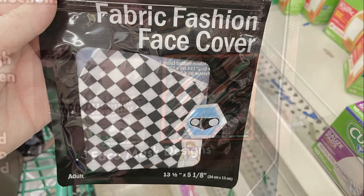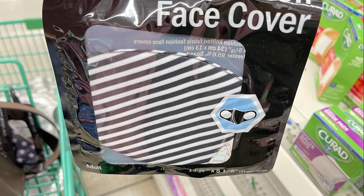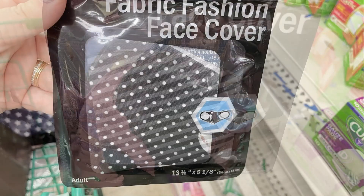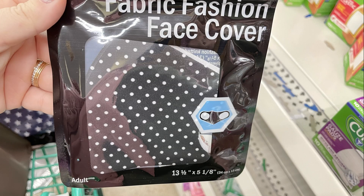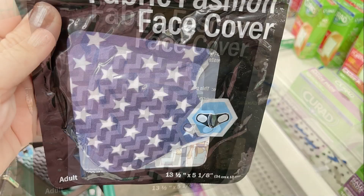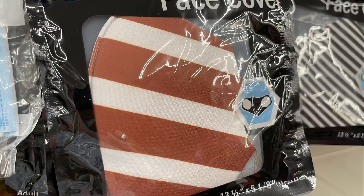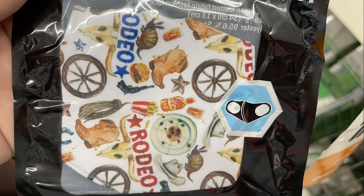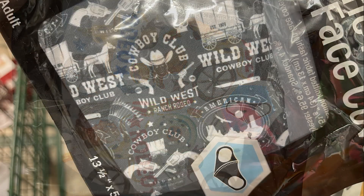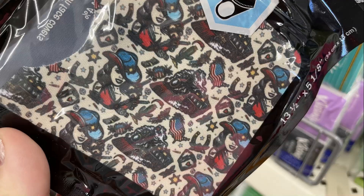They also had some more fashion masks for adults — mostly a black and white motif with stripes, polka dots, checkerboard, and a chevron pattern. They also had an all blue with white stars and white and red stripes. And they had a few different ones for Texans with a cowboy and western theme — four different ones of those. I'm not sure if they're available everywhere.